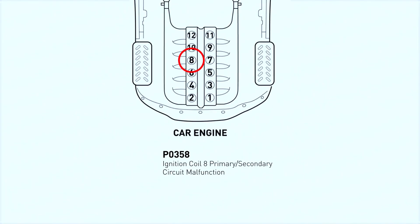Diagnostic Trouble Code P0358 stands for ignition coil H primary/secondary circuit malfunction. Modern engines use a coil-on-plug ignition system. In this type of system, the powertrain control module — the PCM — controls the individual coil for each cylinder.